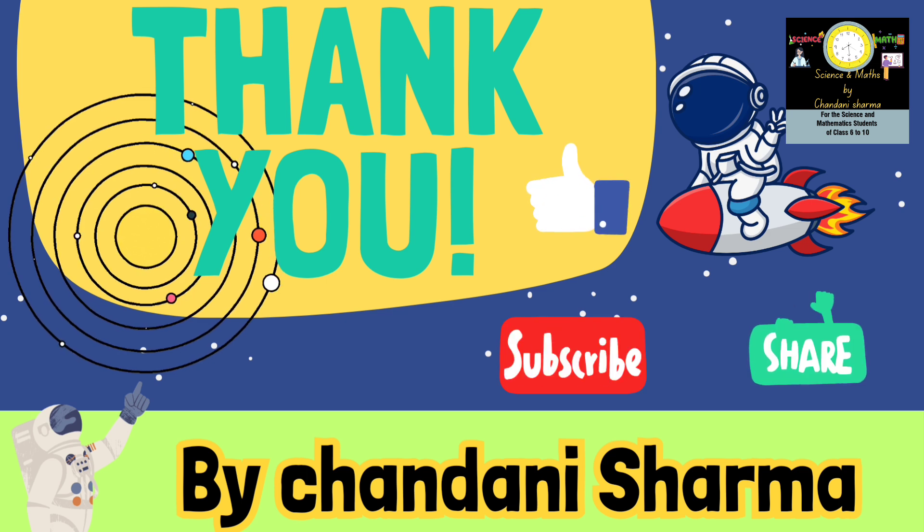So students, this was our topic for today. See you in the next video with a new topic. Till then, bye-bye.